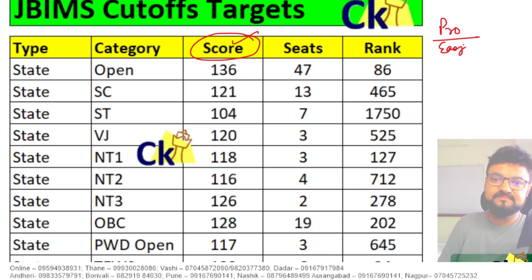Otherwise, if you want to follow the Pro Mocks cutoff, then you need to add a bias number. Open category cutoff is 136, add the bias number, cutoff will become 156. SC cutoff is 125, add the bias number, it becomes 141.